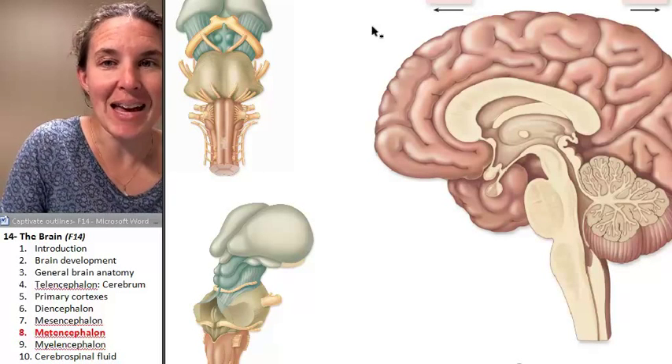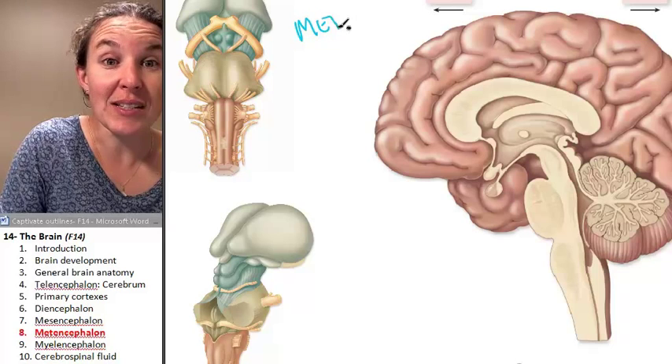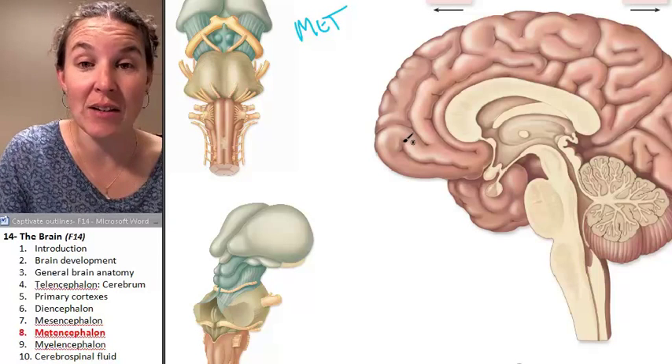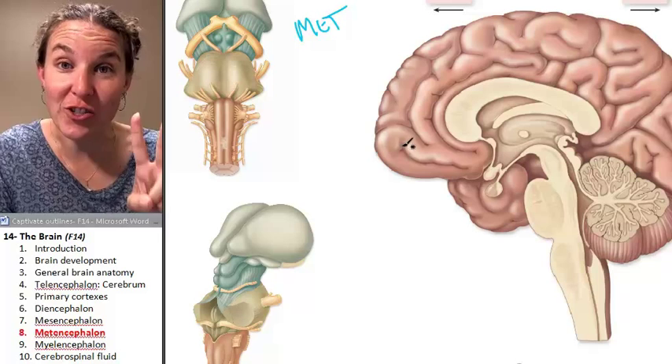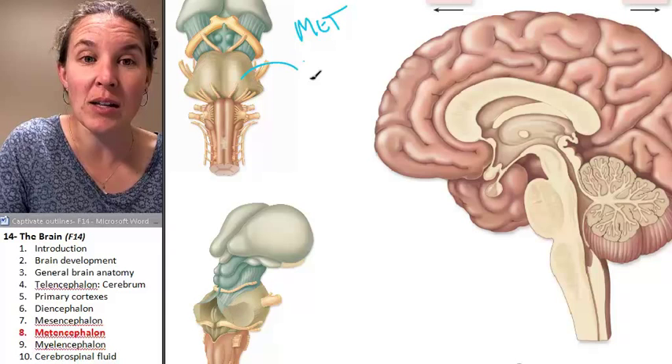It is time for some metencephalon. We're going to use the same views for our metencephalon. There are two structures that we are going to learn that are involved in the metencephalon, and one of them is the pons.